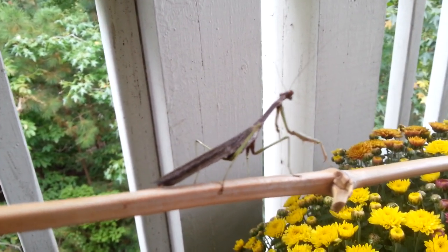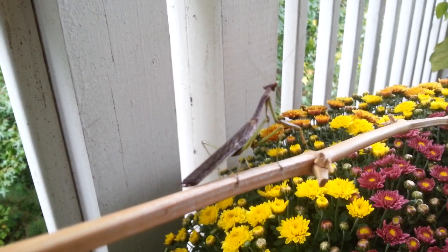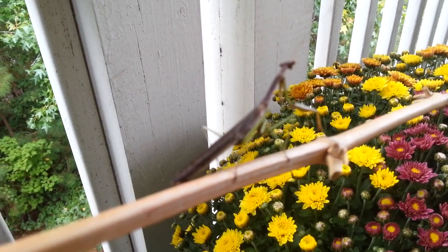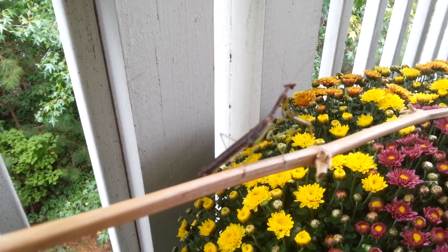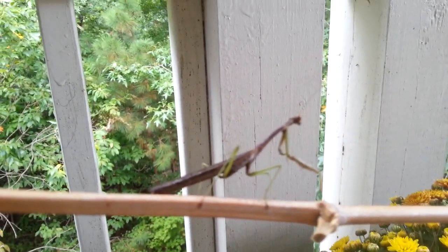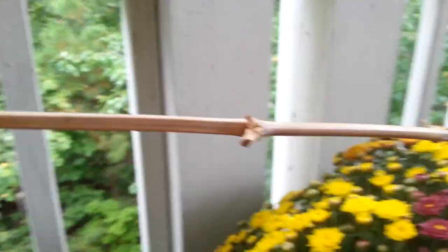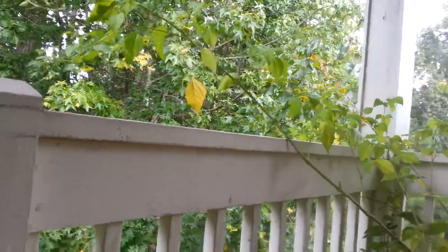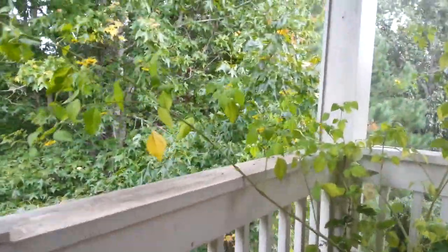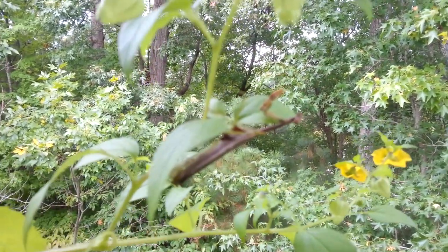Oh, did you see his little wings open? That's so cool. I think he just needs some time to rest here with our pretty mums before he can start zipping off and flying again. But what a fun little find. Very nice to see you, Mr. Mantis. Oh, there he goes — that was so cool when he landed in my little pepper plant. And there he is. You saw him with his little wings spread.